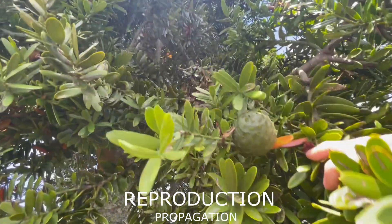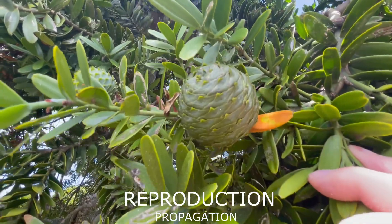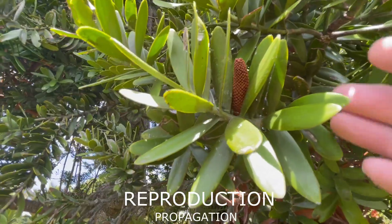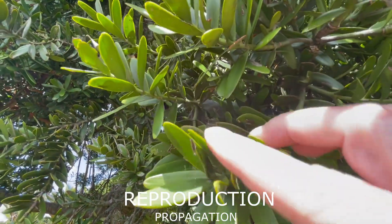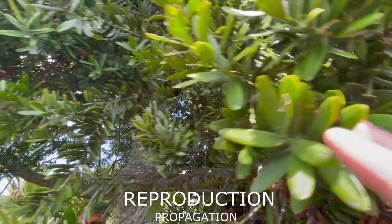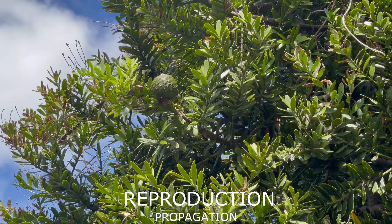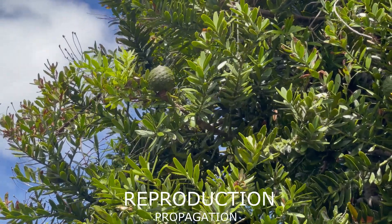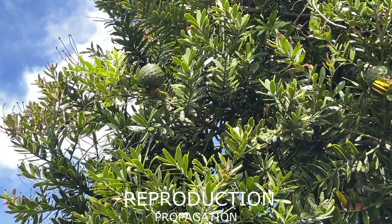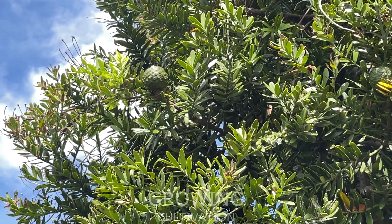Looking at reproduction — being a conifer it does have cones. This is the female cone, and if you think of the word Agathis, that was the Greek terminology describing the cone as a ball of spool or twine. This is the male cone, which produces the pollen. The pollen goes up to the female cone, sets its seed in there, the seed is protected until it's nicely ripe, then the cone opens up and the winged seeds basically fly off in helicopter fashion up to around 30 to 50 meters away.